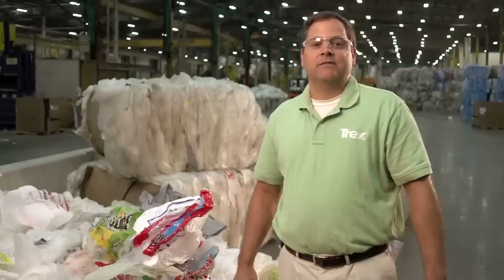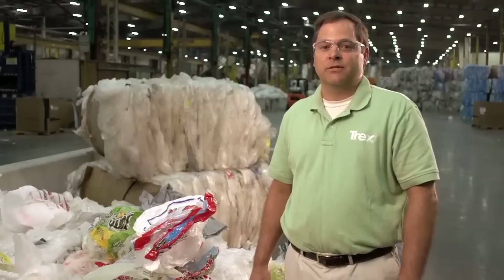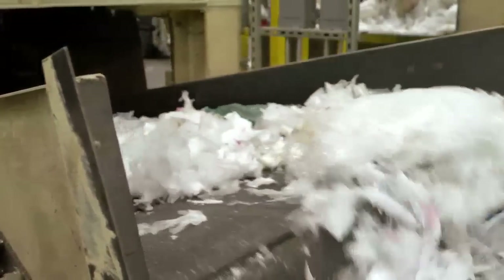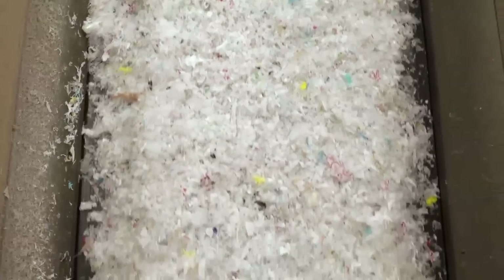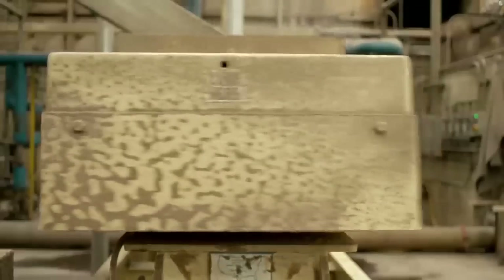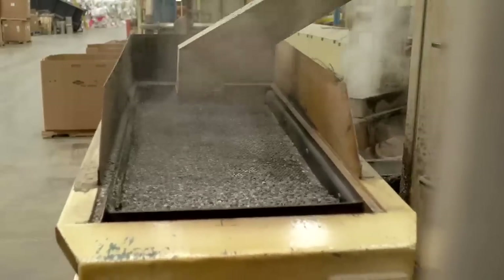After inspecting each item's materials for quality, our manufacturing process transforms these materials into beautiful, eco-friendly outdoor living products like decking and railing. And our manufacturing process is just as green as our product. Trex's production method eliminates the need for smokestacks and any leftover material is recycled back into the manufacturing line. Trailers are hydraulically powered with vegetable-based oil and Trex's packaging materials are made from recycled paper and plastic.